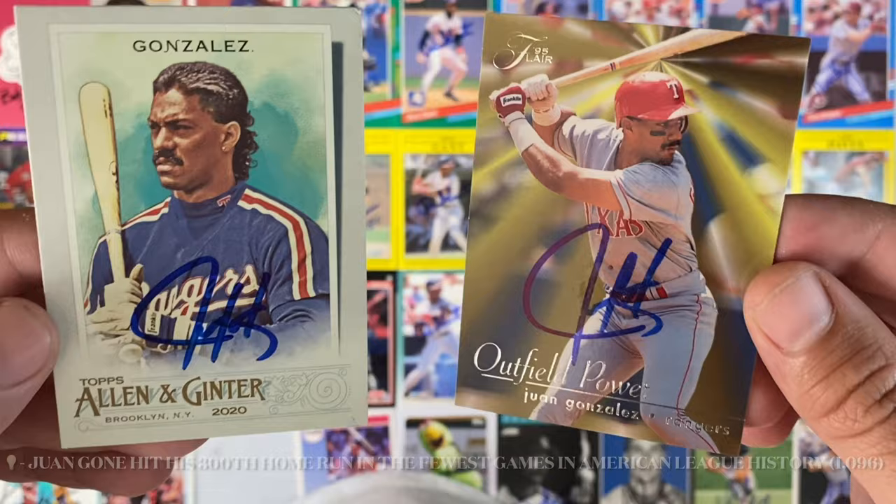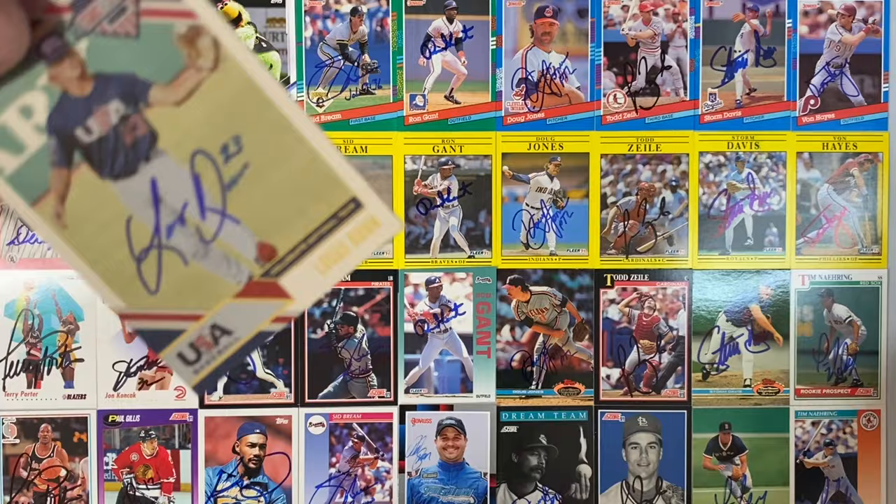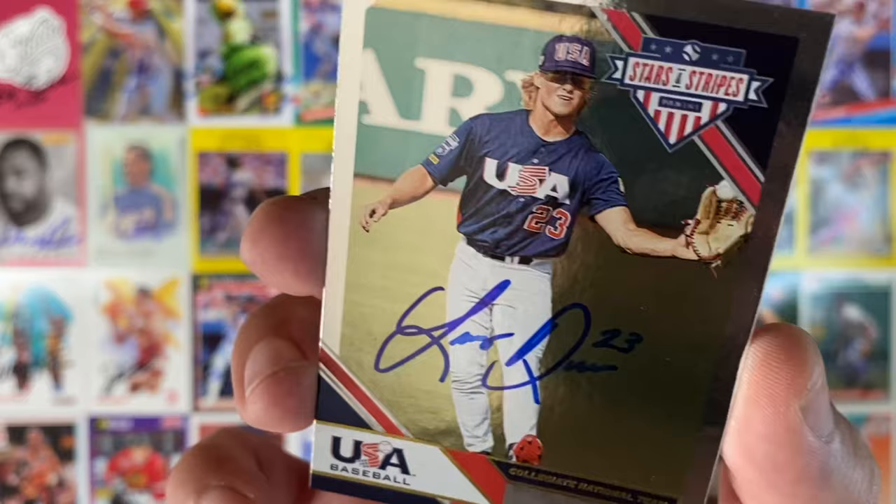Small envelope number 17, another one from Pensacola, Florida. This time we have Lucas Dunn — my Collegiate National Team card. Beautiful sig there by Lucas. Nice hit for the Stars and Stripes collection.